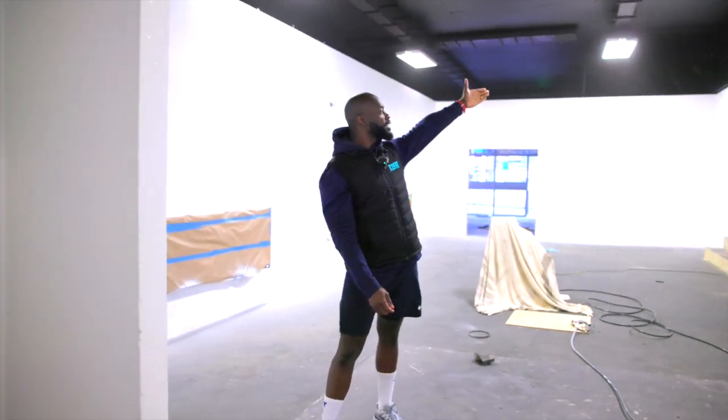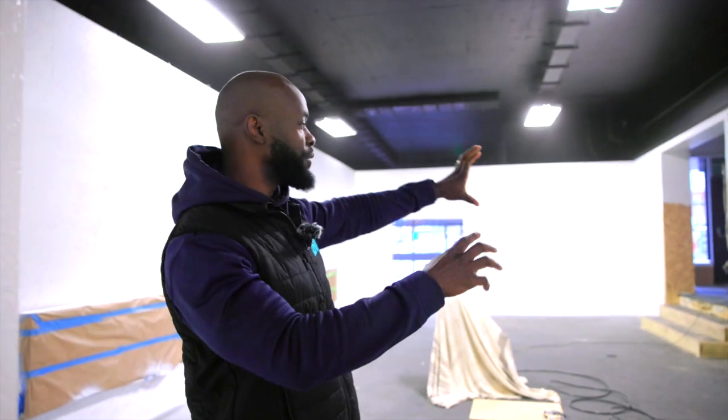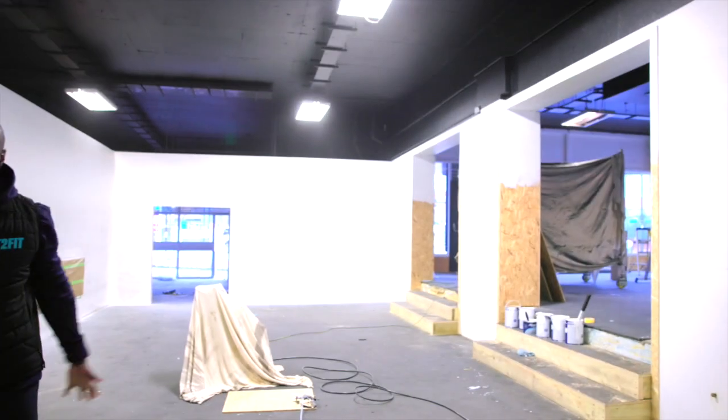We're going to have TV screens at the top there with our MyZone. Utilizing our MyZone to help you track your heart rate and your MEPs during your sessions — we'll talk more about that later, but that'll be featured there. So this is your conditioning zone.